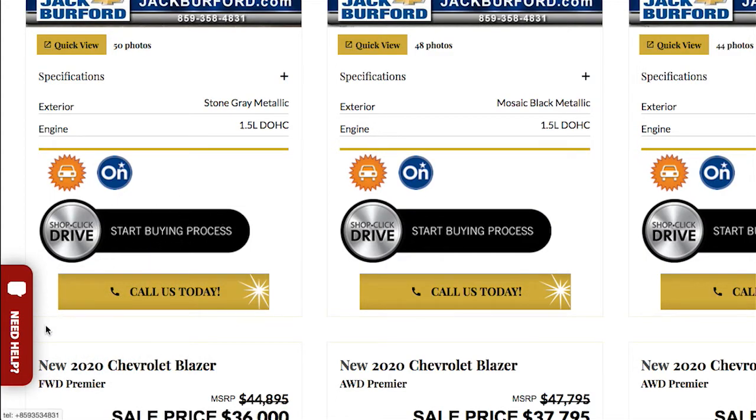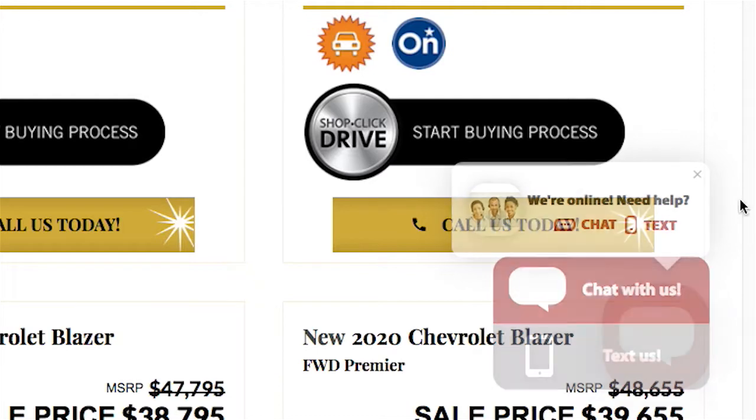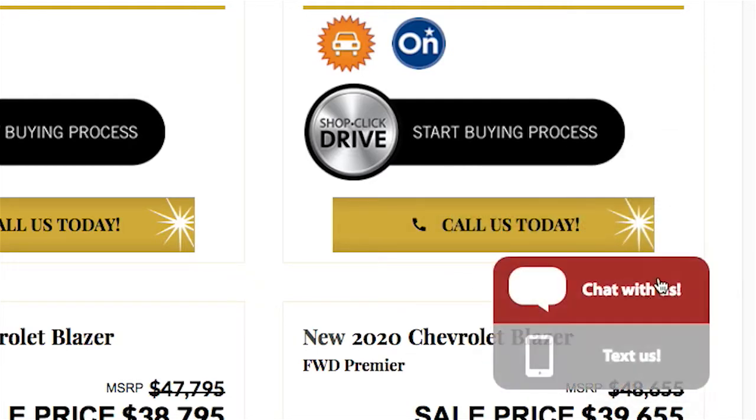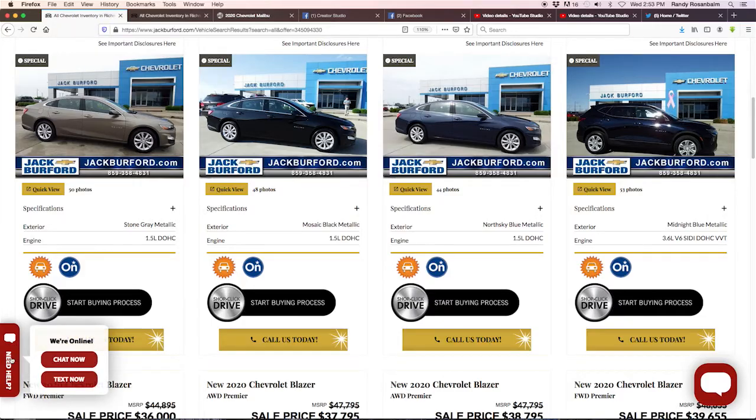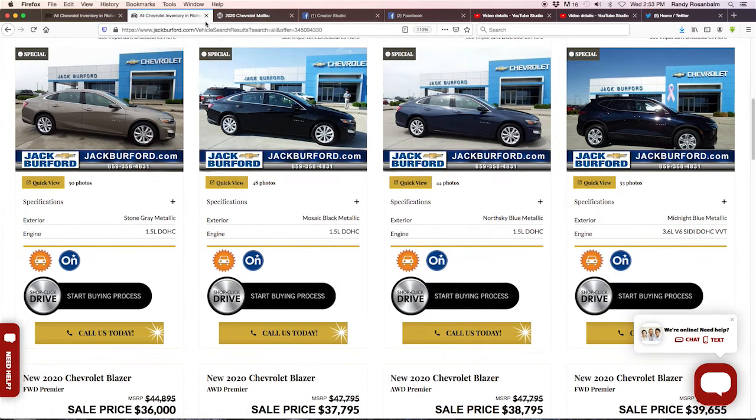Also, if you need help, you can chat now or text us — that's open 24/7. Make sure that's always available in the lower right-hand corner, or the 'Need Help' option in the lower left. So we click 'Start Buying Process.'